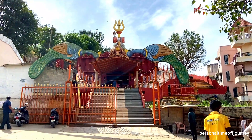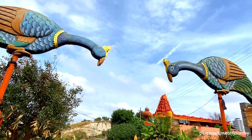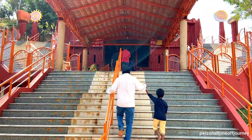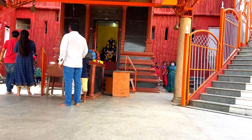At the entrance, you are welcomed to the temple by two huge beautiful peacock statues. After which is the Panchamukki Vinayaka Temple, with Lord Ganesha riding a lion, which is unique.